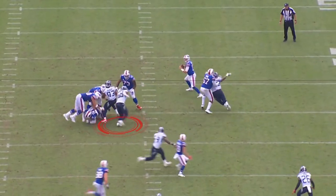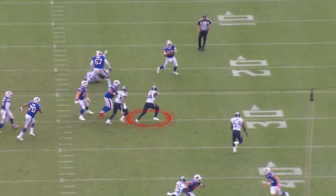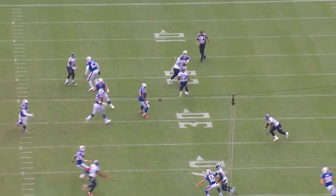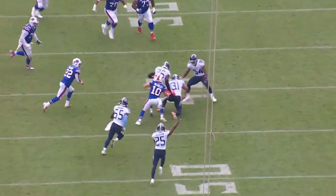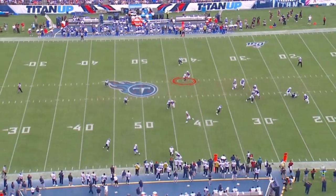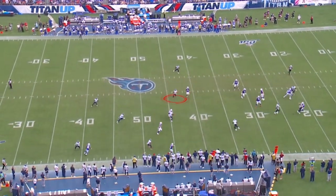Harold Landry does a nice job of spinning off and putting pressure on the quarterback, very aware not to hit and rough the quarterback — he puts a hand up and does not allow Allen to follow through. And then Kevin Byard, the all-pro safety, passes off one receiver to the zone and breaks inside of the throw.